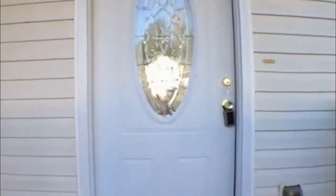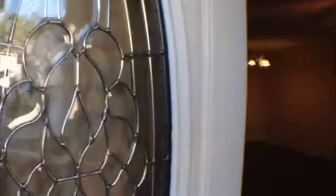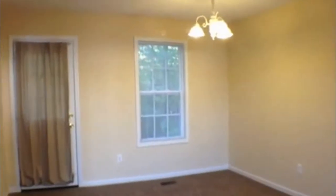Nice front porch. You open up to the family room and dining room combo. Nice ceiling fans. Nice light fixture in the dining room area. It has a door that leads to the back porch.